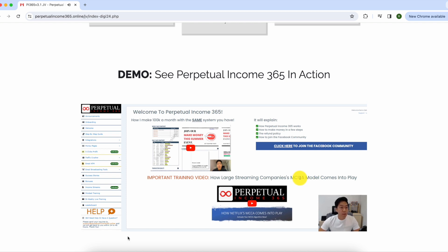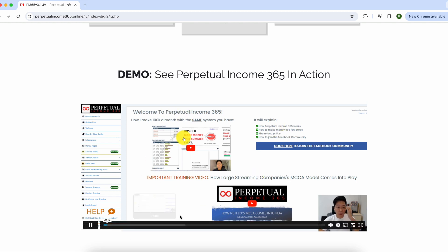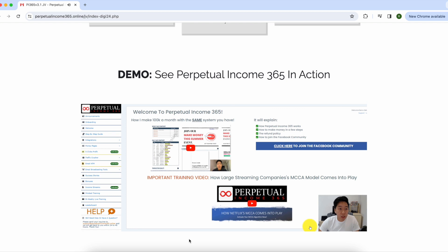This is a quick demo video of what Perpetual Income 365 is all about, showing the inside of the software. When you first log in as a member you'll be greeted with the welcome page, where the founder explains what the software does. Members also get a chance to join the Facebook community where they do live training, and they get to better understand how the MCCA Netflix algorithm is incorporated into the software.